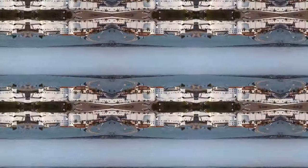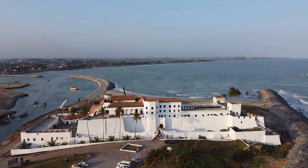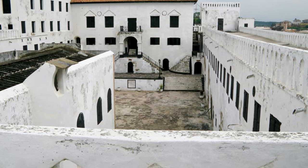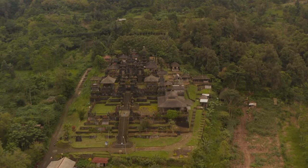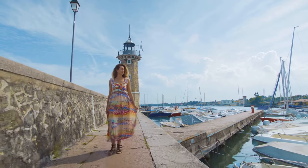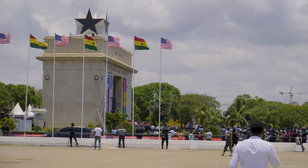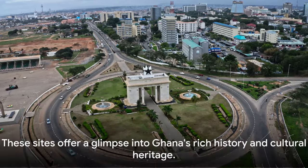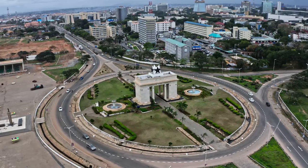As we wrap up our journey, we hope you've enjoyed this exploration of Ghana's past. Our voyage took us from the solemn walls of Cape Coast Castle and Elmina Castle, poignant reminders of the transatlantic slave trade, to the resilient Kumasi Fort, a symbol of the Ashanti Kingdom's resistance against colonial rule. We admired the ancient beauty of the Larabanga Mosque and the architectural prowess of the Asante traditional buildings. We were guided through history by the Jamestown Lighthouse and discovered the unique stories of the numerous forts and castles across Volta, Greater Accra, Central and Western regions. We paid homage to a leader at the Kwame Nkrumah Memorial Park, celebrated freedom at Independence Square, and delved into a treasure trove of historical gems at the National Museum of Ghana. These sites are not just tourist attractions, but important landmarks that tell the story of Ghana's past.